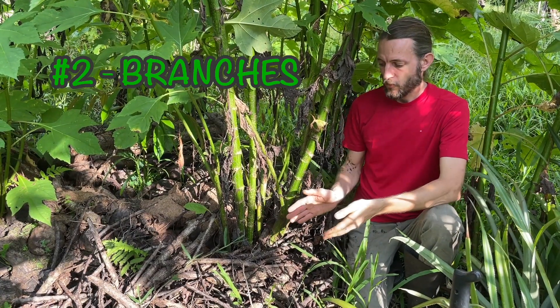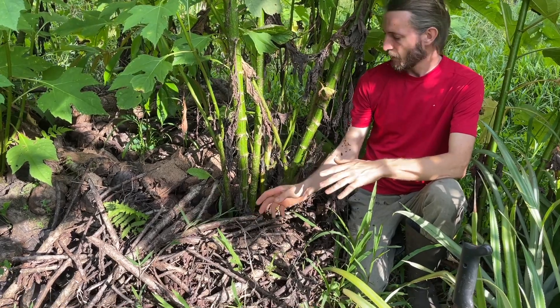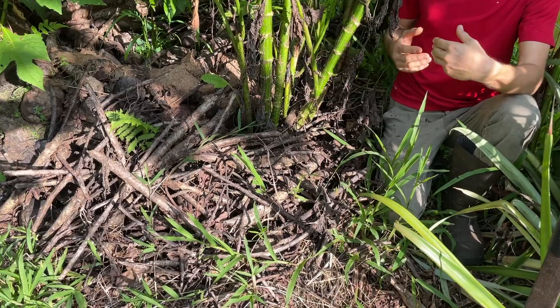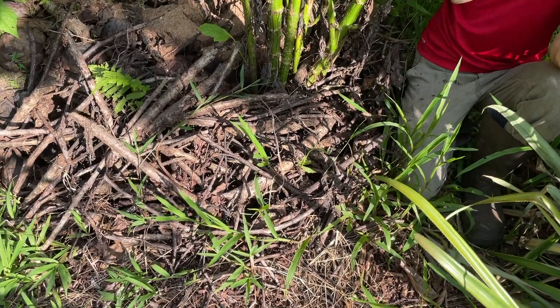Number two is also a woody material — these are branches, thin and thicker branches. These decompose a little bit quicker than the big logs, and they also feed our fungi very well.